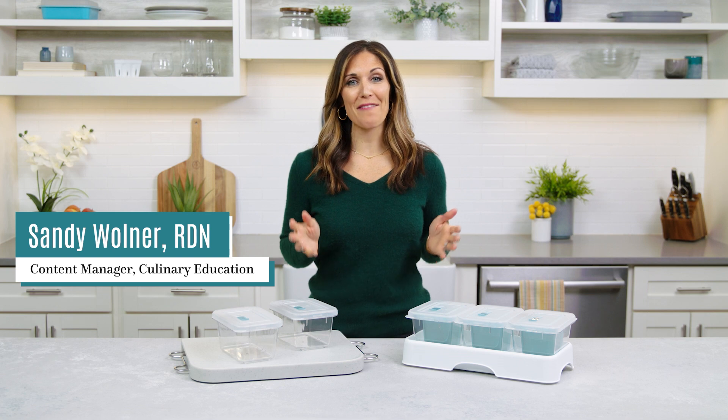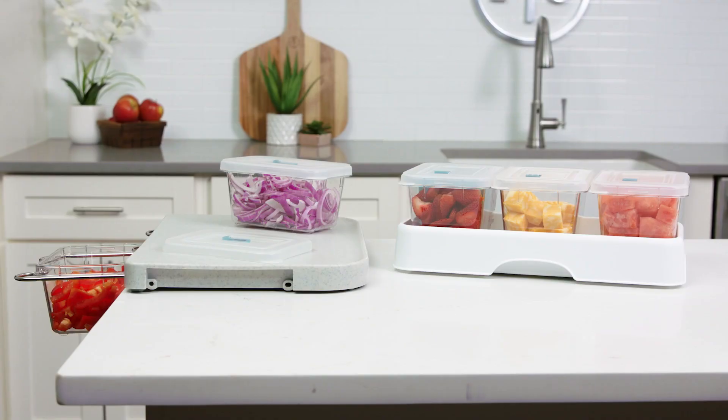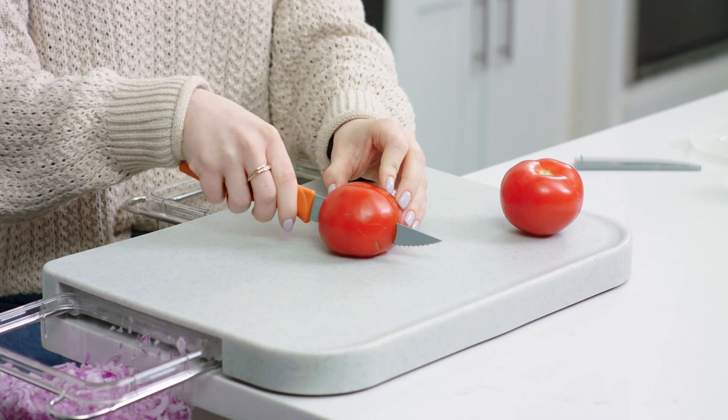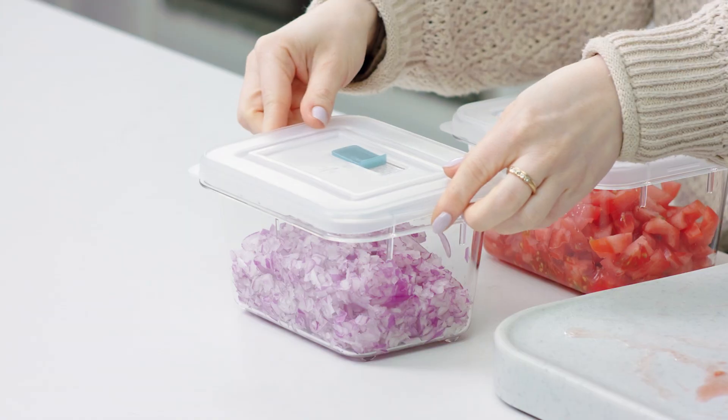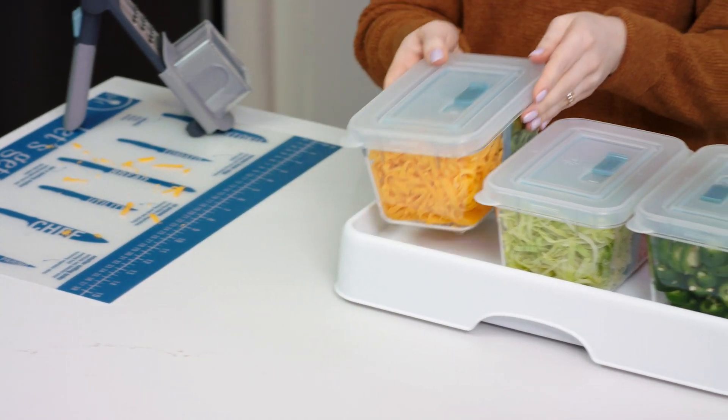Planning and prepping dinner day after day can be stressful, especially on busy weeknights. That's where our Prep and Store system comes in. It's the ultimate combination of tools that help you prep, store, and serve more efficiently, so you can save time when you need it.